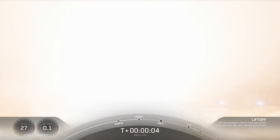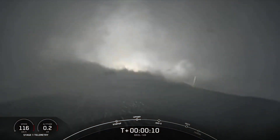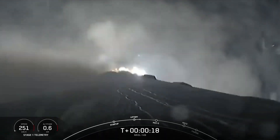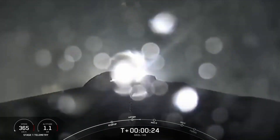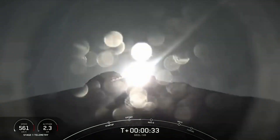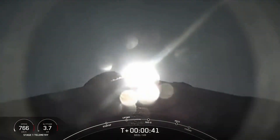And liftoff Falcon 9, go SpaceX, go NRL 149. Stage 1 propulsion is nominal. Vehicle is pitching downrange. T plus 30 seconds into flight, Falcon 9 has successfully lifted off from Slick 4 East at Vandenberg Space Force Base in California at 5:19 a.m. Pacific time.